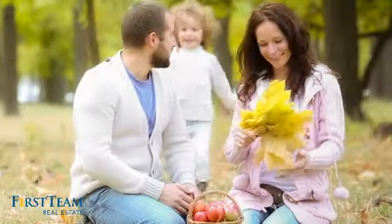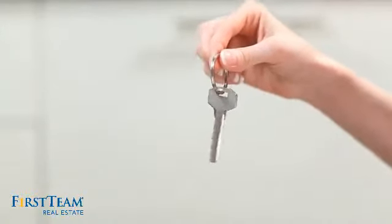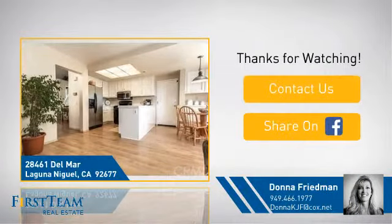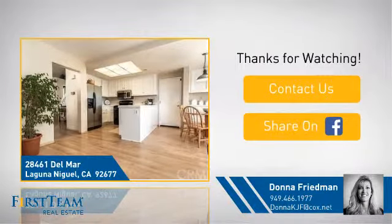All these great features add up to a property that might be not just your next house, but your next home. If you're interested in learning more, click on screen to contact us for more information or share this property with your friends. We look forward to hearing from you. See you next time.